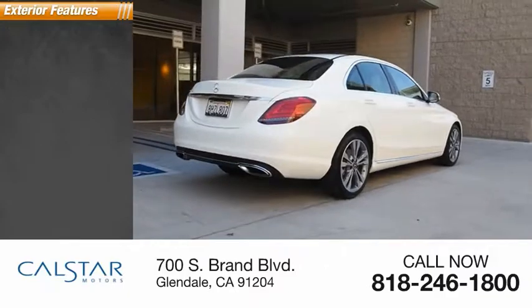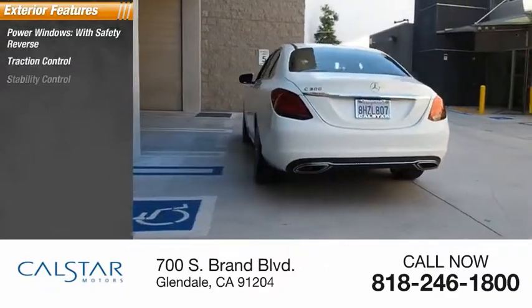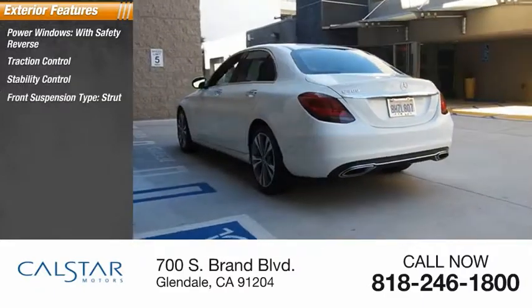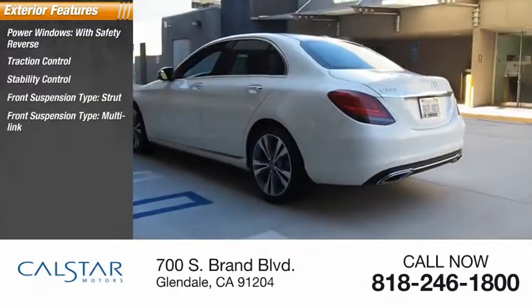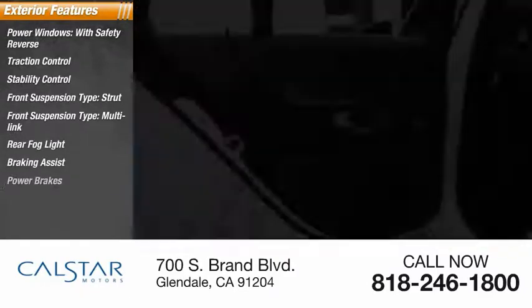Here are some of this vehicle's great options: power windows with safety reverse, traction control, stability control, front suspension type strut and multi-link, rear fog light, braking assist, power brakes.